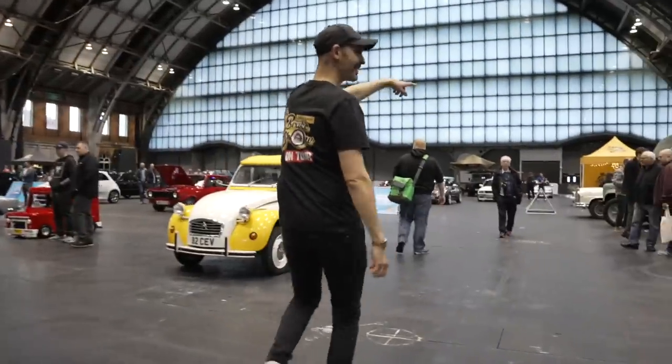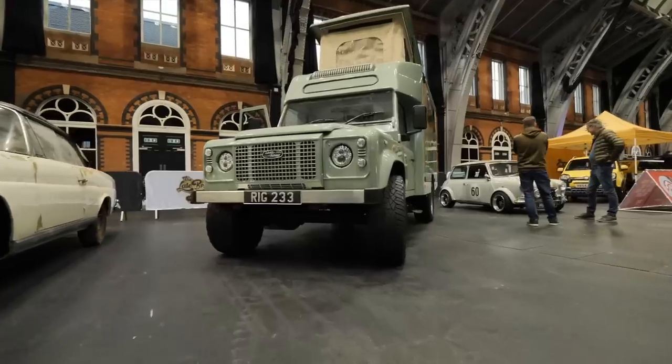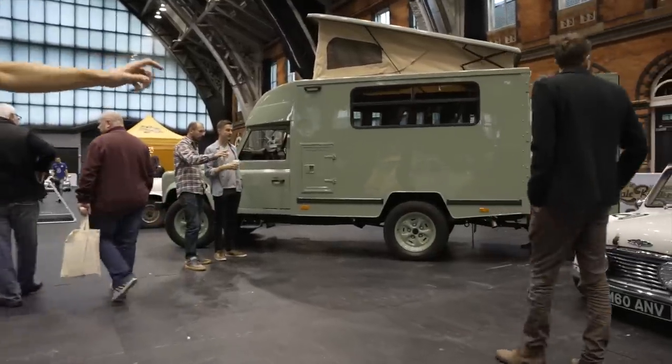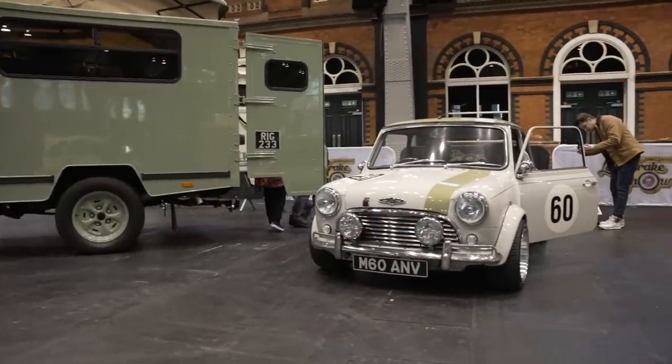We've got Richard here with a beautiful repurposed Defender Ambulance motorhome, and probably the nicest Mini that I've ever seen, here again, supporting.